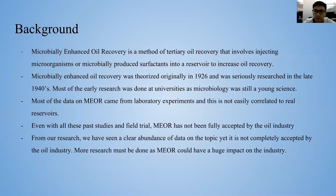MEOR is a method of tertiary oil recovery that was theorized in 1926 and fully developed during 1940. Even though there have been studies in the past and field trials, MEOR has not been fully accepted in the oil industry.